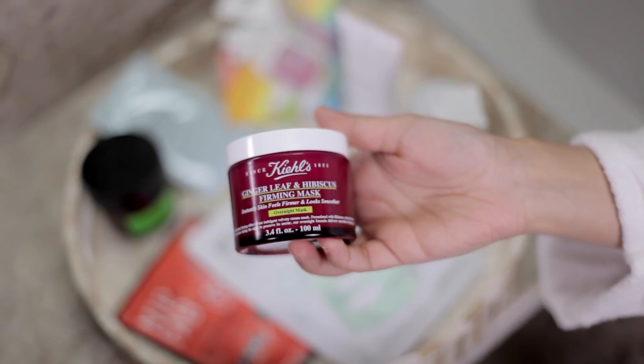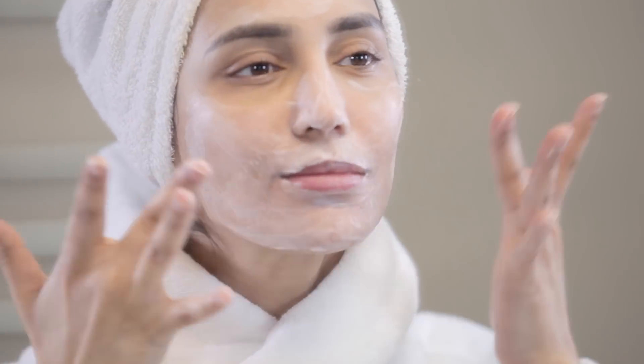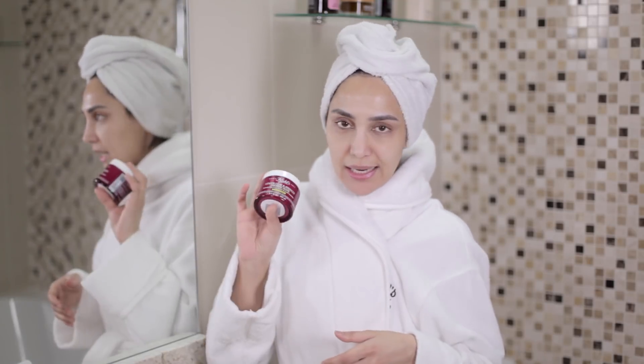The next face mask is a new one from Kiehl's — the Ginger Leaf and Hibiscus Firming Mask. This is an overnight mask. You put it on like a moisturiser at night, massage it into your face, and then leave it overnight and wash it off in the morning. After you wash this off, your skin feels so soft and smooth. There are times where I won't even put on a moisturiser before applying my foundation for the day because my skin just feels so moisturised and ready.